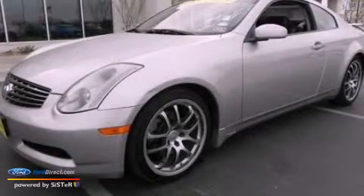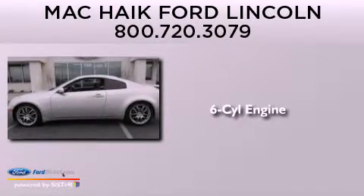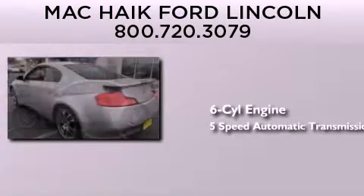This is a 2005 Infiniti G35. It features a six-cylinder engine and a five-speed automatic transmission.